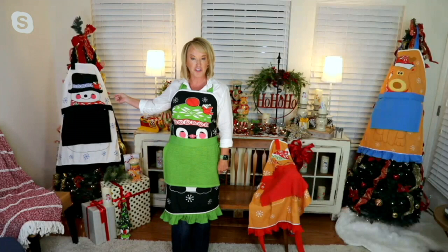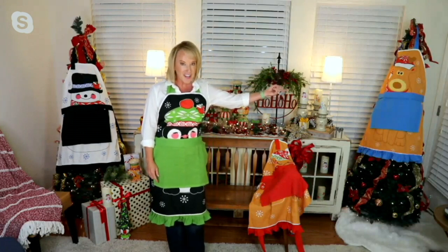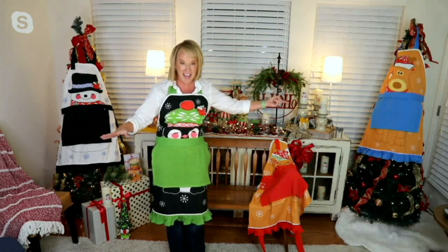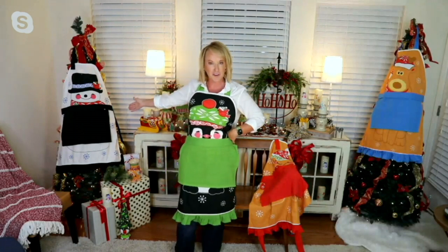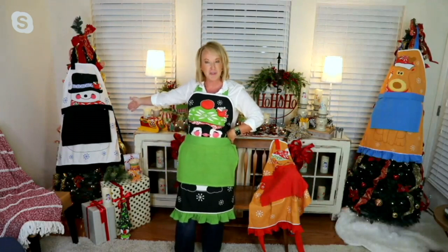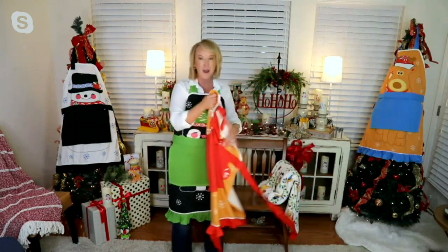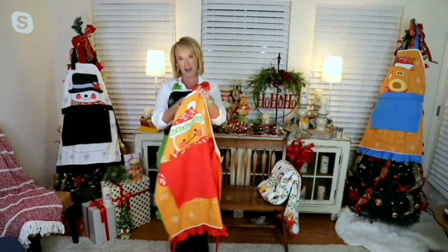We have Wembley — our reindeer over on that tree. Look how cute he is with his sweet little face. They all have the cardinals that I do in honor of my dad, so whimsy brought to life. We have our snowman, Mr. Bo Jingles. And then last but not least, always super popular, we have Gumdrop, which is our stinking cute, adorable gingerbread.